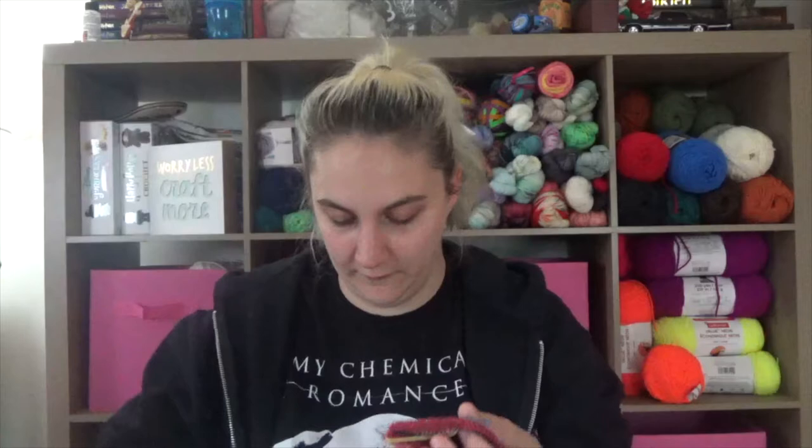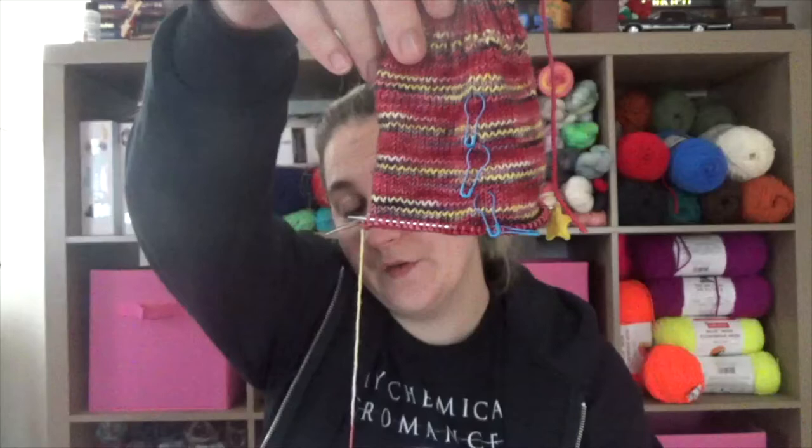Moving into the second WIP — this one is living in this beautiful bag from The Silver Shed USA. These are my Iron Man socks. I finished the leg so I am ready for the heel. This is also the second sock on these.